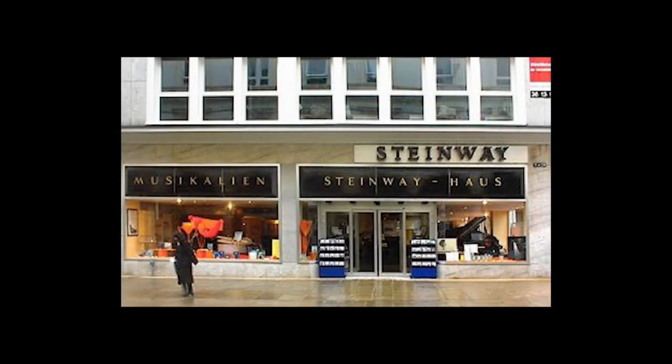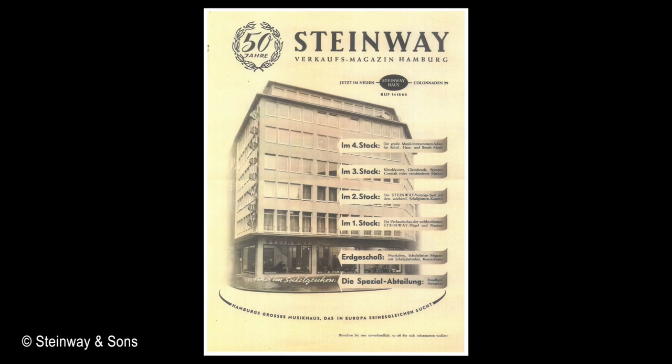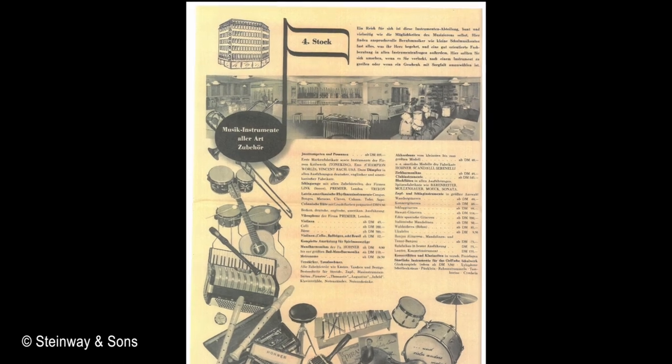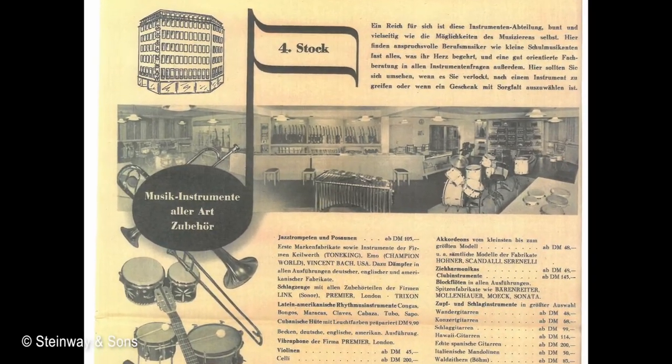I spoke to Steinway's this year and they were very helpful. They didn't realise that Paul had bought a bass from them all those years ago, and they then proceeded to search in their archives to see what they had. Unfortunately, there's nothing there at all about Paul buying his bass, but what they did do for me was send me some pictures from their catalogue from 1957–58, so we can actually see what the building looked like and what the department on the fourth floor — where they sold guitars and drums — where Paul must have gone to buy the bass.